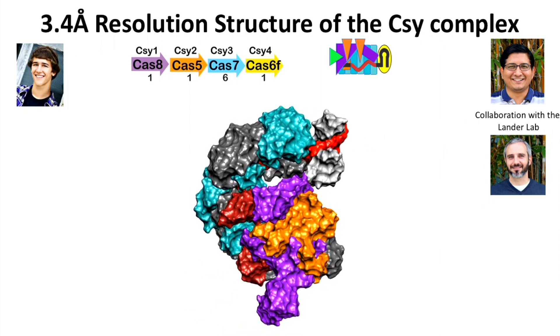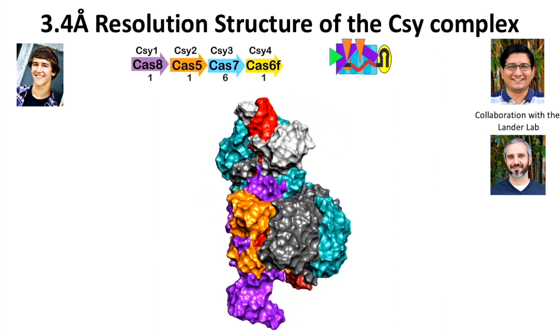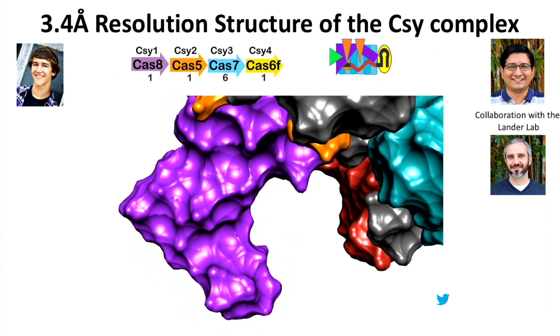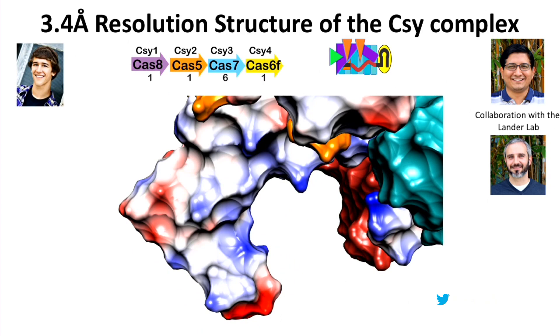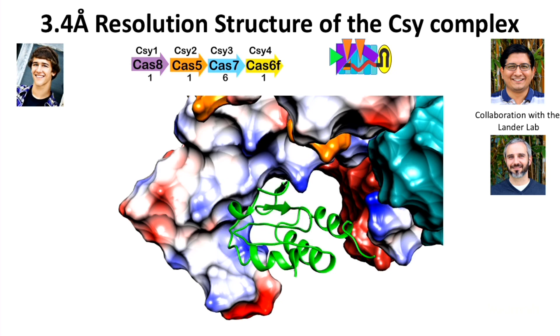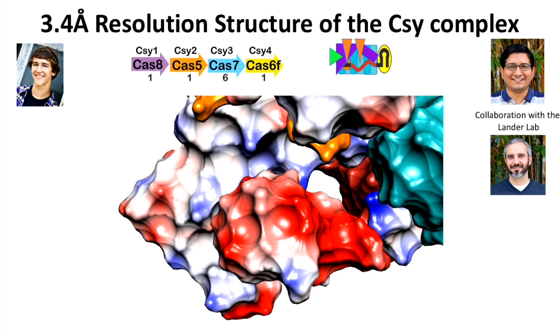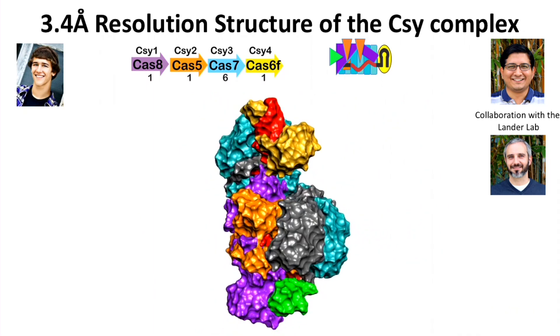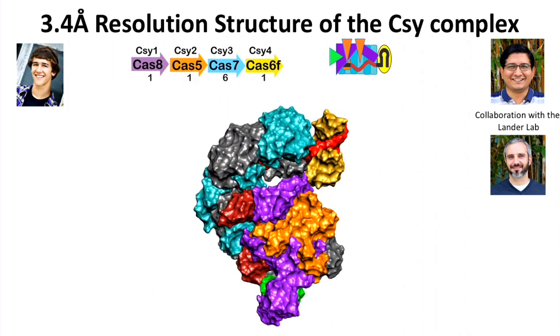The other anti-CRISPR, ACRF2, binds in the tail. When we first determined the structure, there was a feature that looked like a DNA vise. It turns out this anti-CRISPR is a mimic of DNA — it takes on the same shape and charge of B-form DNA and wedges into this critical DNA binding feature in the tail, preventing the complex from recognizing double-stranded DNA.